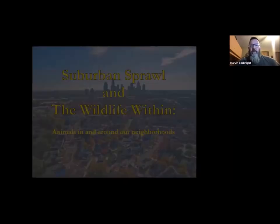I tried to shy away from birds too much because there are a ton of birds that benefit from the feeding and things we do in our backyards. I'll concentrate mostly on more charismatic megafauna. But if you have questions about birds at the end of the presentation, please ask — I'll be more than happy to answer. We're going to talk about suburban sprawl and the wildlife within animals in and around our neighborhoods.